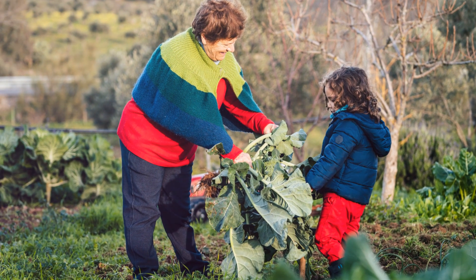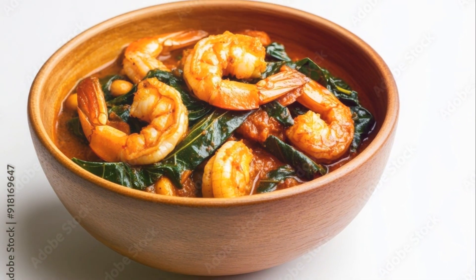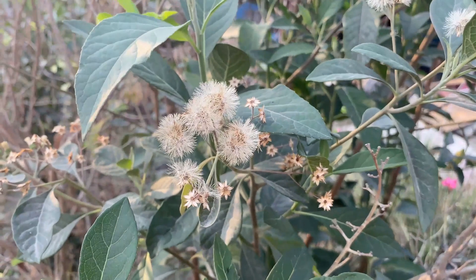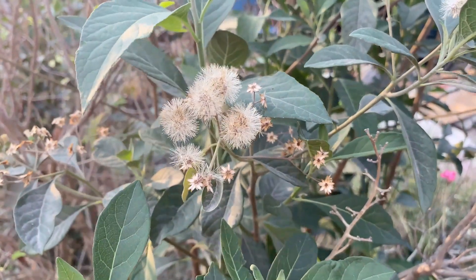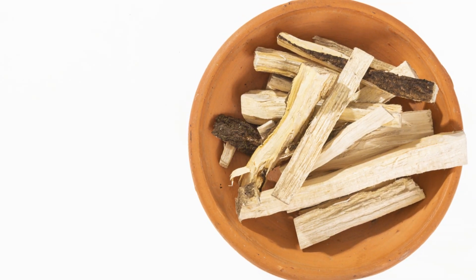For generations, people have recognized the power of bitter leaf. It's a plant that symbolizes strength and vitality. And now, modern science is beginning to unlock the secrets behind its traditional uses. What we're discovering is truly remarkable.